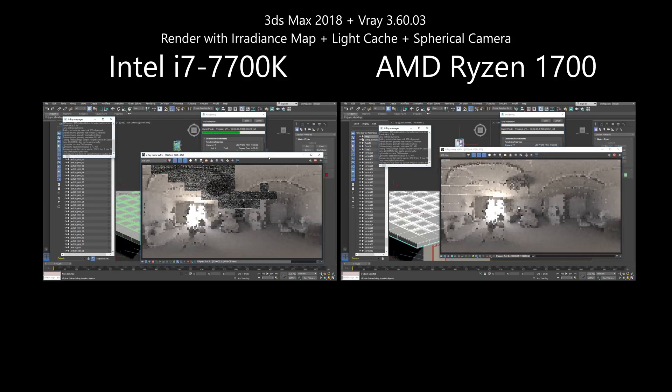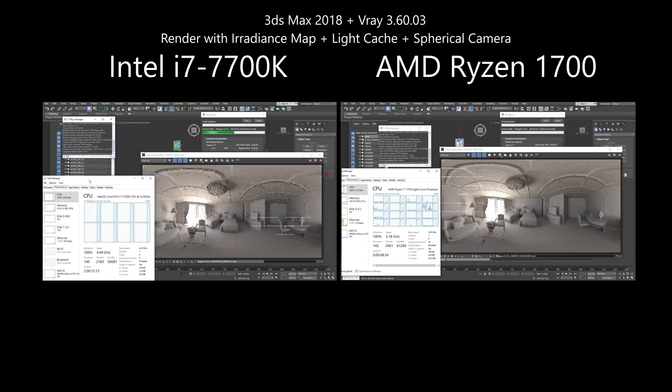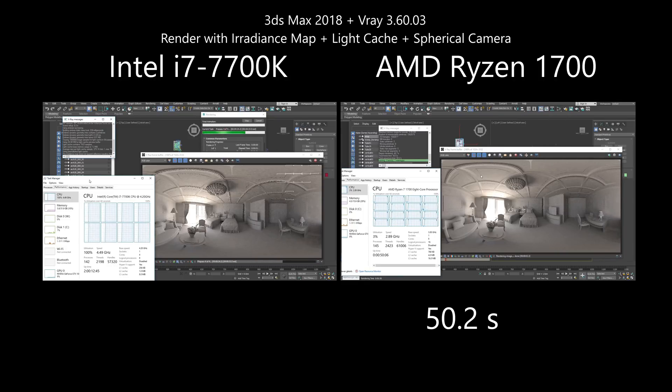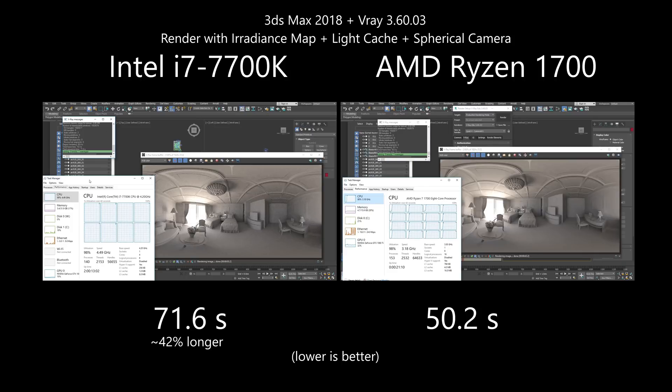In the next test, I'm using 3ds Max 2018 and the latest V-Ray to render a preview of a 360-degree frame of an architectural VR tour. Again, it's better to have the Ryzen system — Intel took 42% more time to finish, which would be a difference of 4 hours on every 10 hours of rendering, and that is very significant.